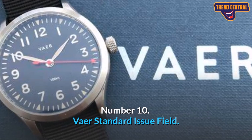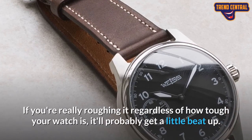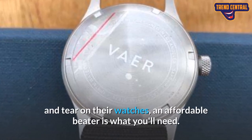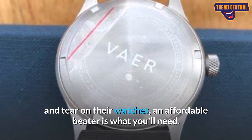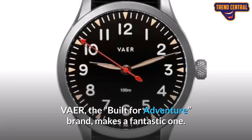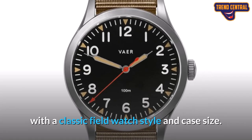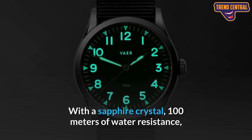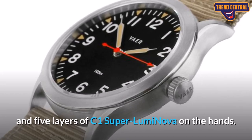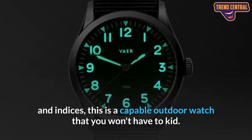Number 10: VAER Standard Issue Field. If you're really roughing it, regardless of how tough your watch is, it'll probably get a little beat up. If you're someone who puts a lot of wear and tear on their watches, an affordable beater is what you'll need. VAER, the built-for-adventure brand, makes a fantastic one. The Standard Issue Field is the ultimate grab-and-go beater, with a classic field watch style and case size. With a sapphire crystal, 100 meters of water resistance, and five layers of C1 SuperLuminova on the hands and indices, this is a capable outdoor watch.